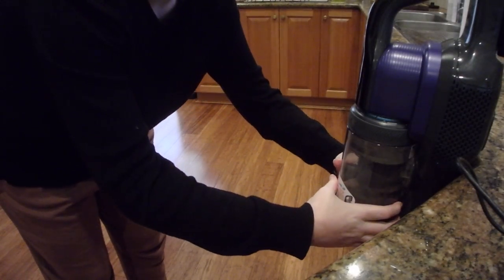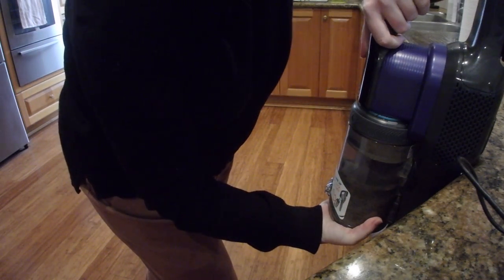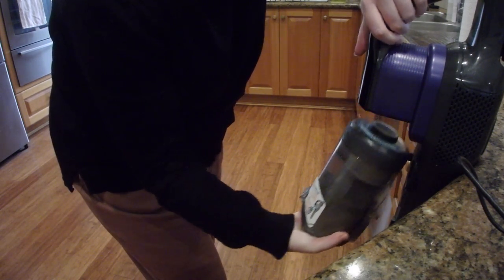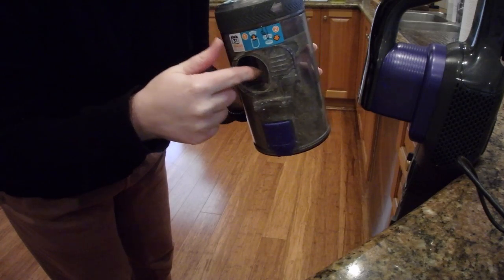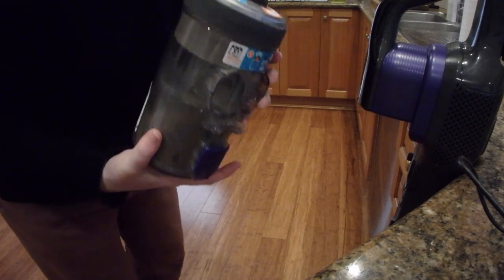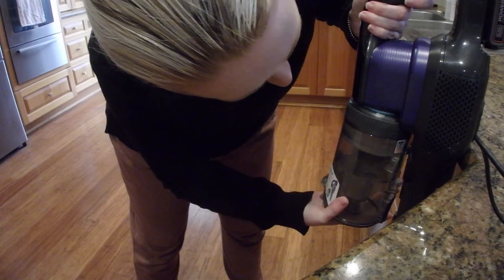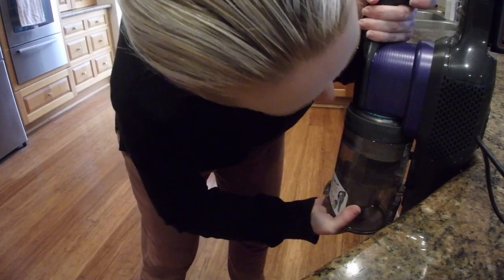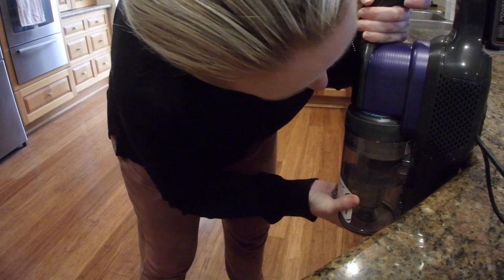I thought I would also show you what I mean with getting the canister off. So it's super fiddly, and then you basically have to line it up and push it back in. Sometimes when it's super full, dust comes out, so it does go everywhere. Putting it back on is quite fiddly — you just have to make sure it's lined up and it will clip in.